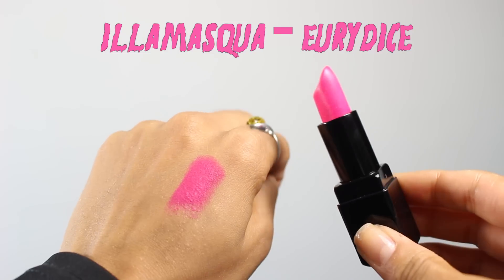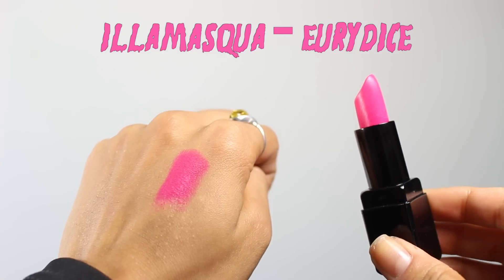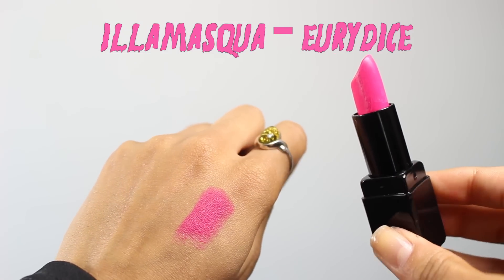I've been wearing a bold lip this month quite a lot. It's this fuchsia hot pink colour by Illamasqua called Eurydice. It has a matte finish and it's a super neon bright pink colour. It does have a really drying formula — I know it's matte, but someone needs to invent a non-drying matte lipstick. You can send a man to the moon but we can't come up with a non-drying matte lipstick!